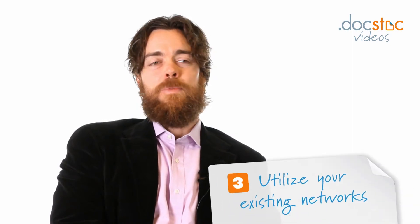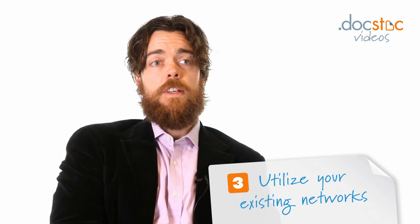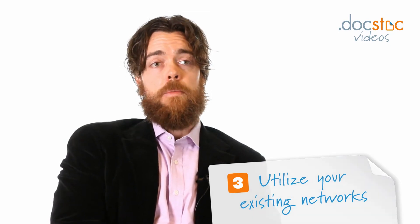Third, use your friends and networks, but don't hire your friends. It's important to find really well-qualified prospects, and some of the best recommendations can come from your friends and your business networks. It is tricky to work with friends, however, because that does change the nature of your friendship.